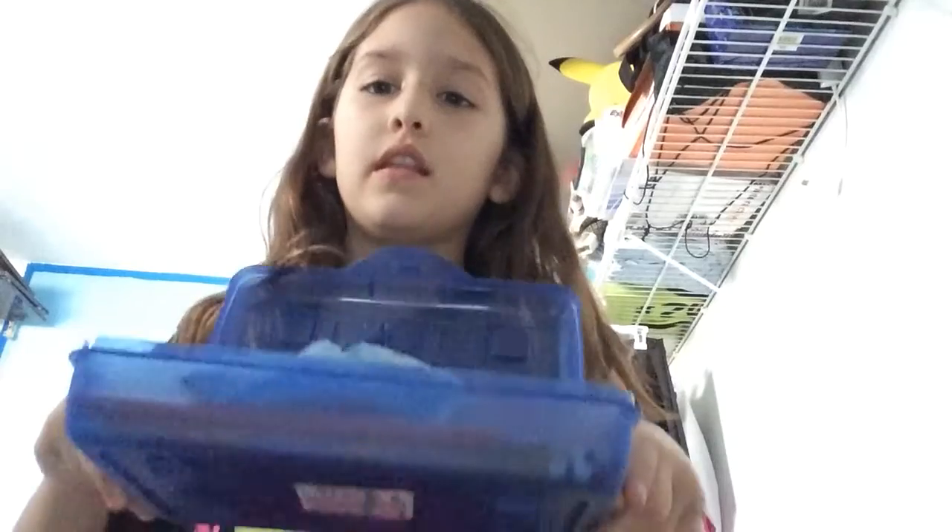Hello everyone! Today I'm going to be looking through what's in this from 2nd grade. I'm in 3rd grade now so this is from a year ago. Let's see how it looks. Let's get started.